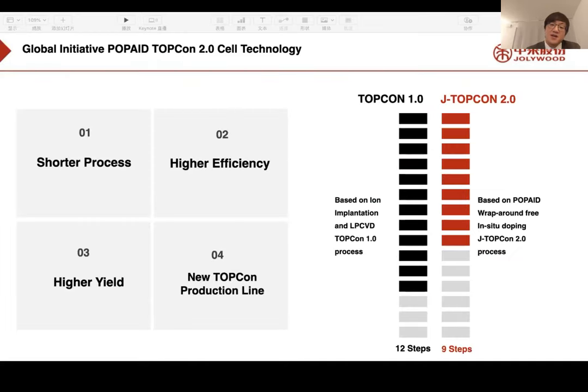Many customers ask about the difference between Jollywood G TopCon 2.0 and G TopCon 1.0. There are four major differences. First, we have a shorter manufacturing process. G TopCon 1.0 was directly upgraded from mono PERC, requiring 12 steps. With G TopCon 2.0's new technology, we have reduced the working steps to nine, allowing for lower costs and better quality control.